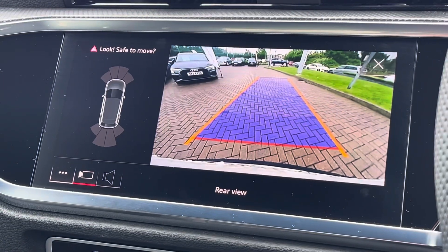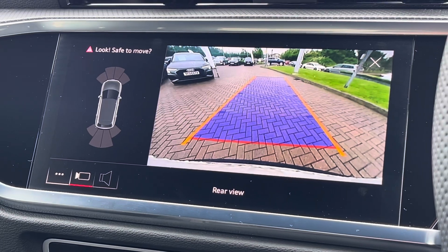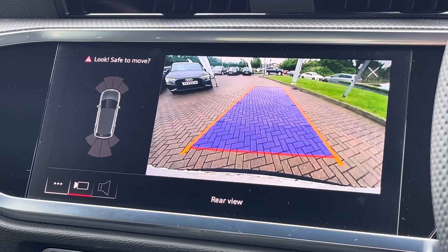The vehicle is also fitted with a rear camera as well as front and rear parking sensors, which does make it much easier to park, especially in tighter spaces.